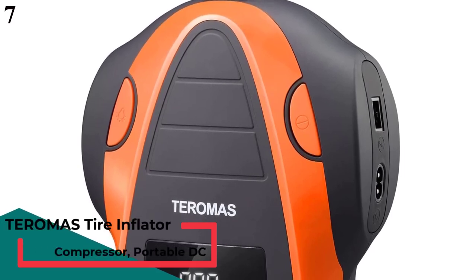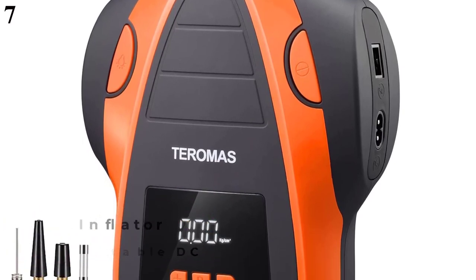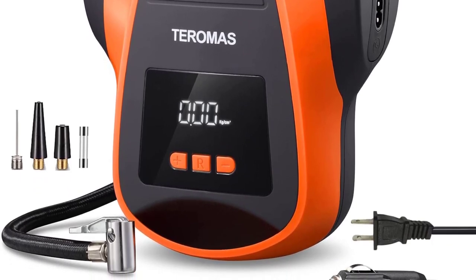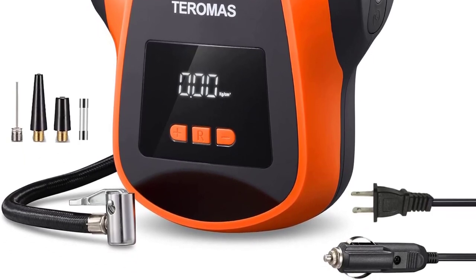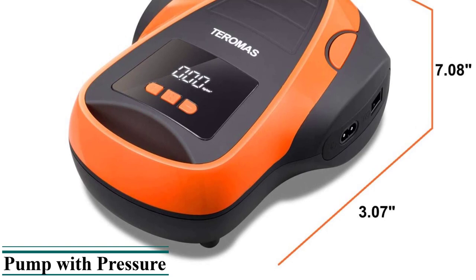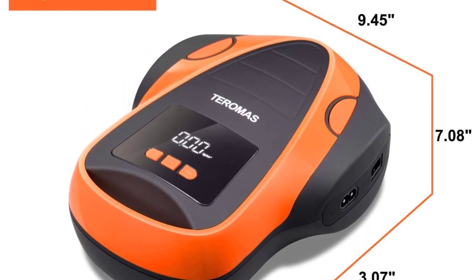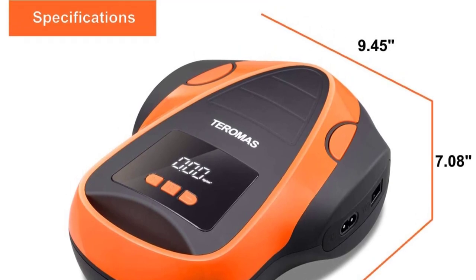Number 7 is the Toroma's Tire Inflator Air Compressor. It is a versatile option that comes with two different power cords, allowing you to use it with either AC 110V or DC 12V power supply. This means you can use it for both portable and home usage. It has a digital pressure gauge that is much more accurate than analog options, and it can be set to a specific air pressure of up to 150 PSI. You get a 1-year warranty with this Toroma's Portable Air Compressor.